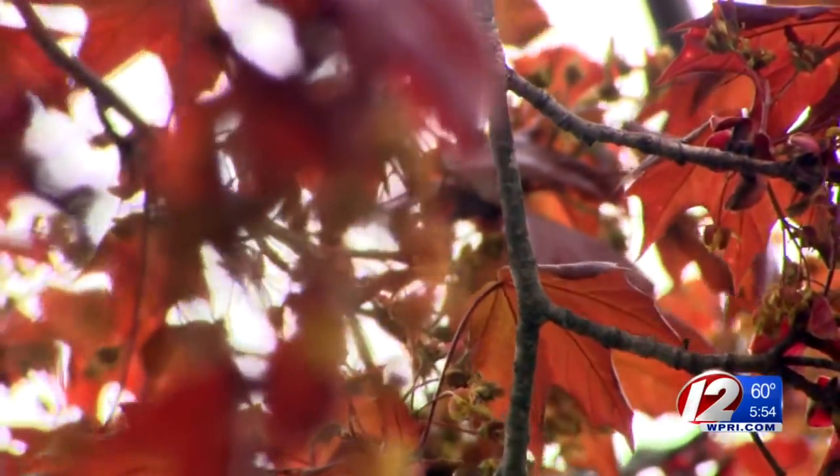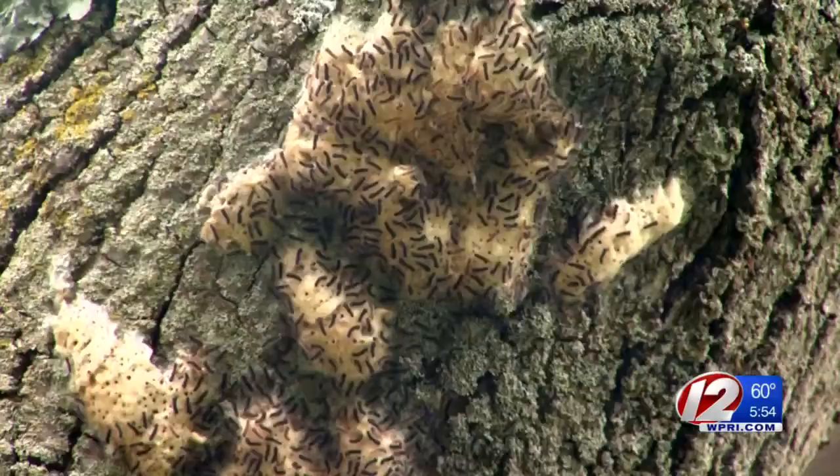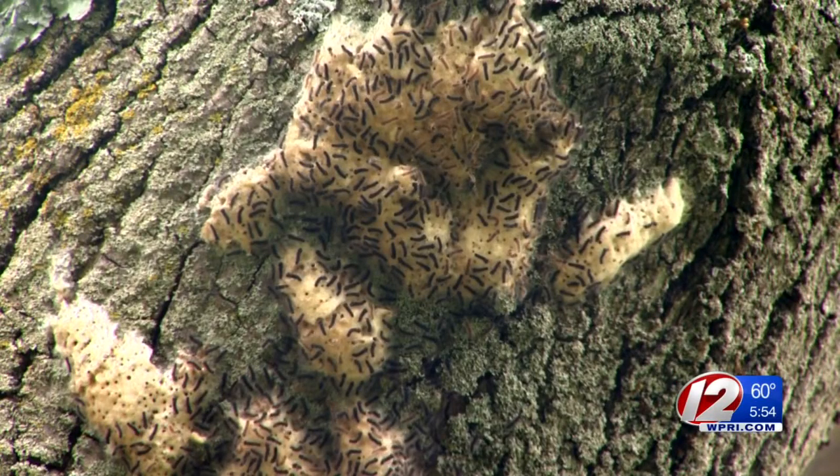Many trees can only be defoliated three times before they die. And a defoliated forest can be dangerous, especially when it comes to fires. If we got normal rainfall this year, that would help next year, but not this year.